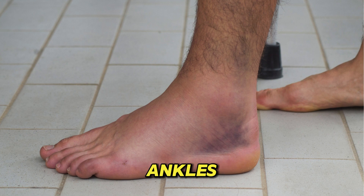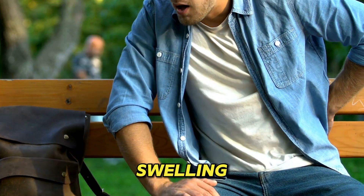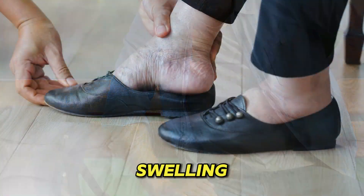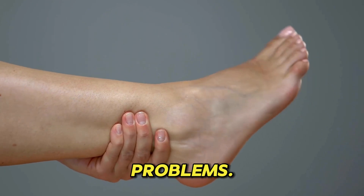3. Swollen ankles and feet. Decreased kidney function can lead to sodium retention, causing swelling in your feet and ankles. Swelling in the lower extremities can also be a sign of heart disease, liver disease, and chronic leg vein problems.